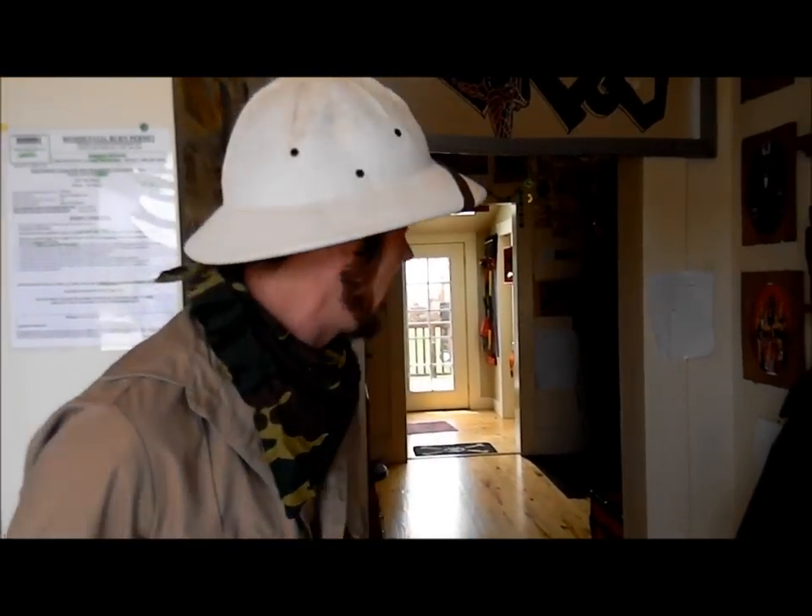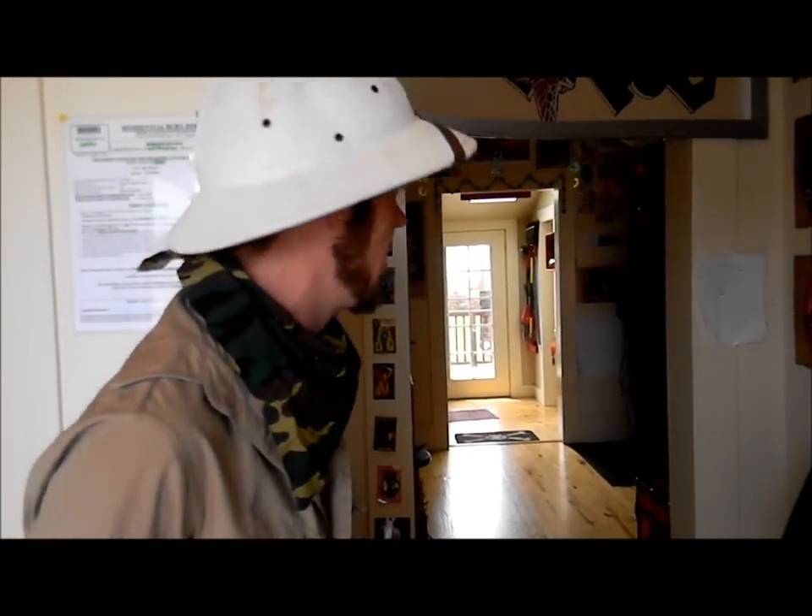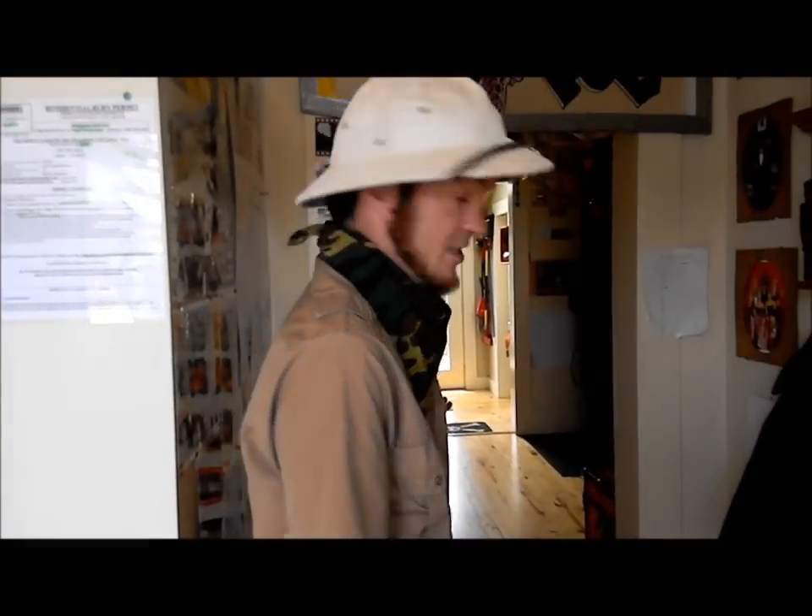We're set to open on the 1st of May. This is a preview video. We're not complete with construction, but I'd like to give you a little tour of the Circus Emporium as it is now.